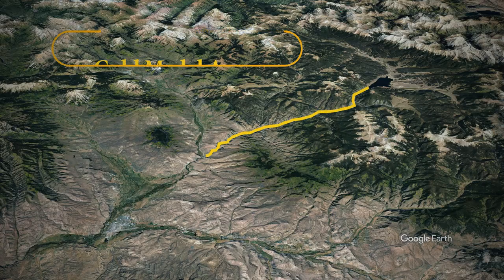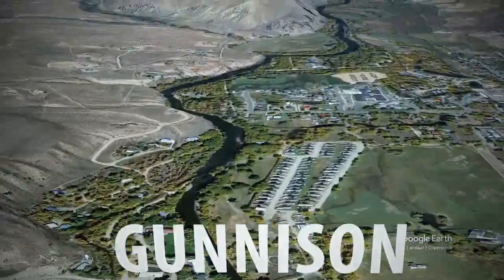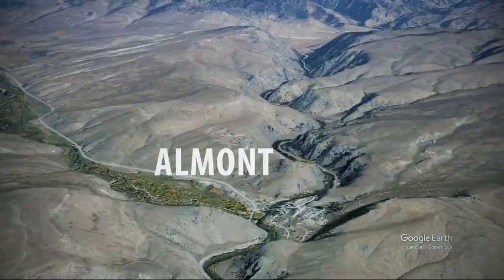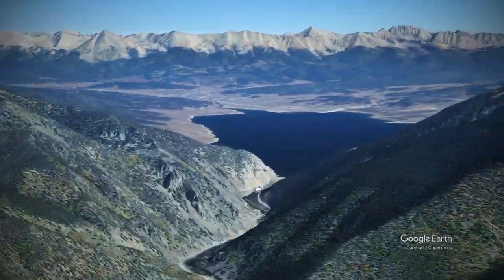Our gold medal designation starts just west of the town of Gunnison at Twin Bridges on Highway 50, extending up to the town of Allmont on the Gunnison River and then continuing upstream on the Taylor River to Taylor Park Reservoir.